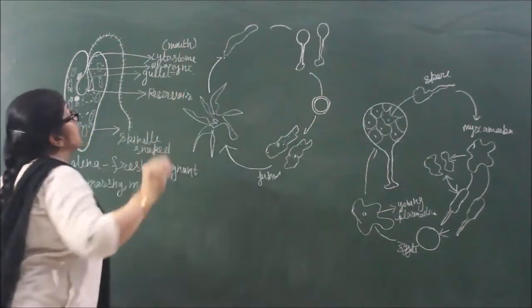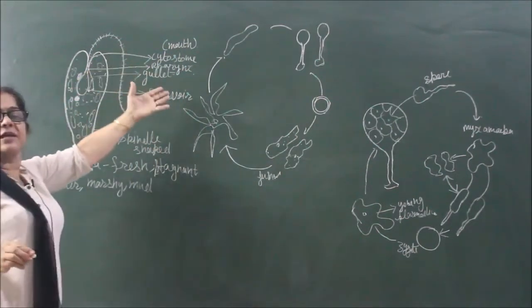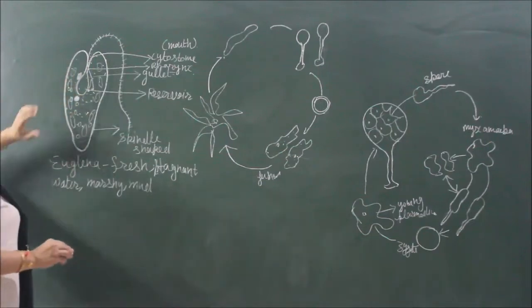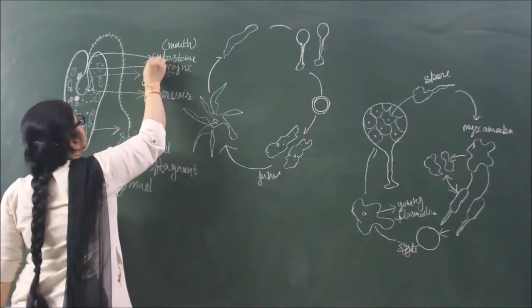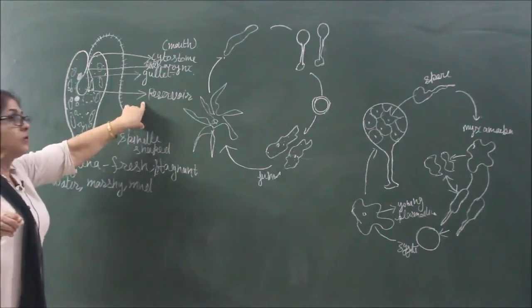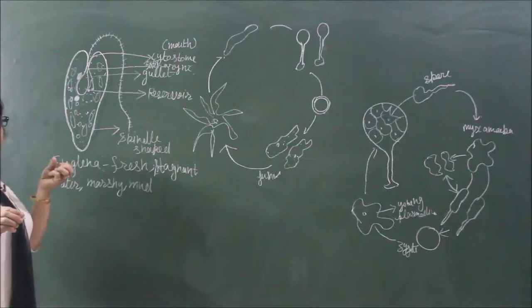If we talk about the internal anterior part of Euglenoids, the cell membrane is invaginated inward. Inside, it forms a sort of alimentary canal-like structure. That opening is called the cytostome, and it works just like a mouth. The cytostome leads to a small cytopharynx, and ultimately the broader part is called the reservoir.